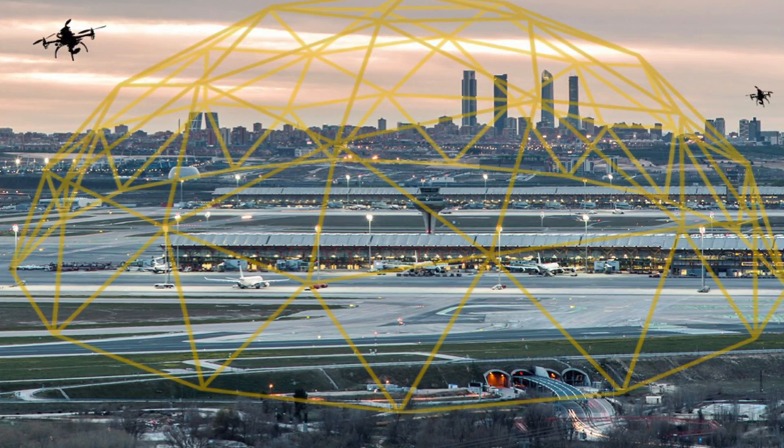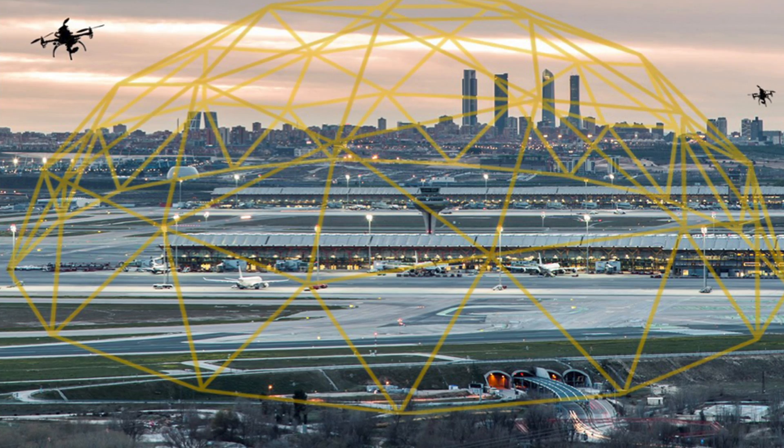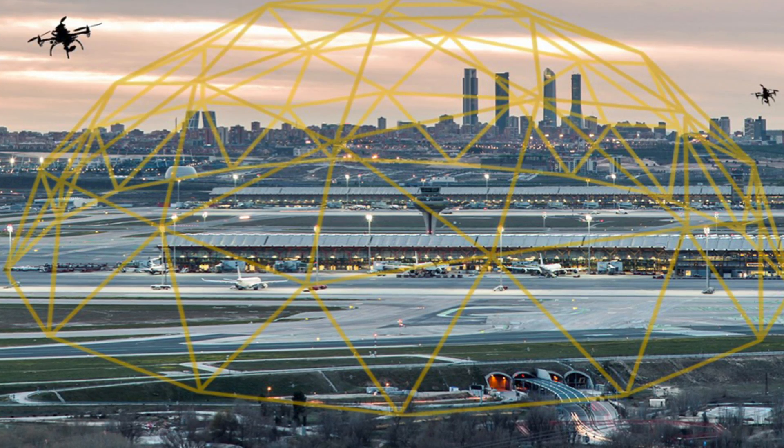Drones are creating a threat in and around critical infrastructure today, especially airport regions. In the U.S., there are three reported incursions per day around airports, and as you can imagine, there are probably a lot more threat aircraft in the vicinity of commercial aviation.